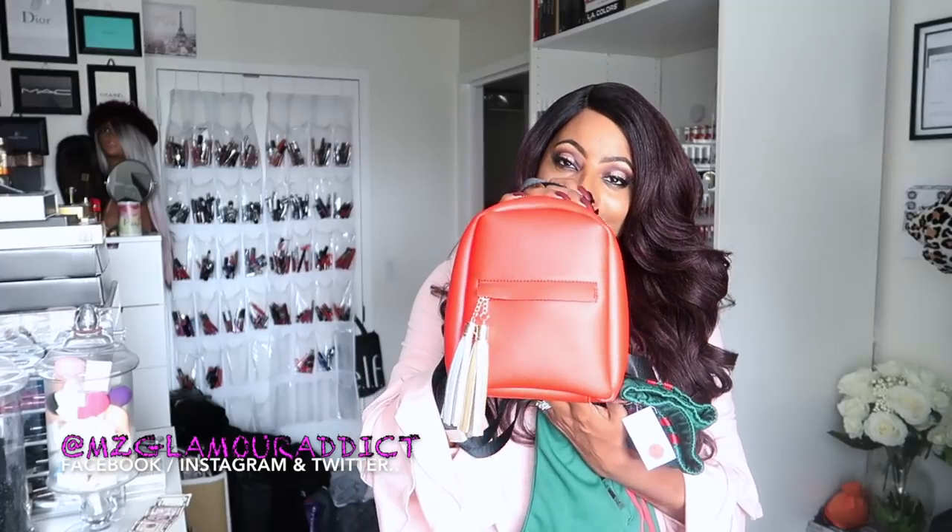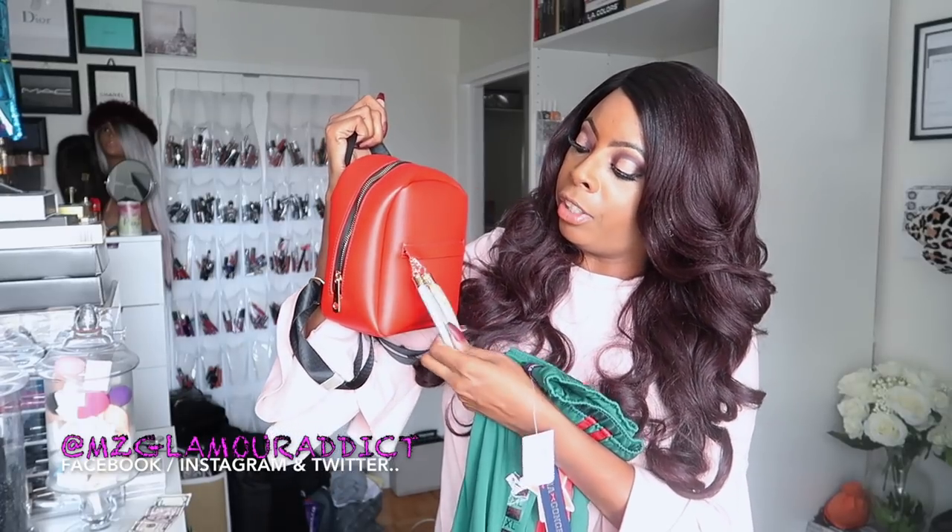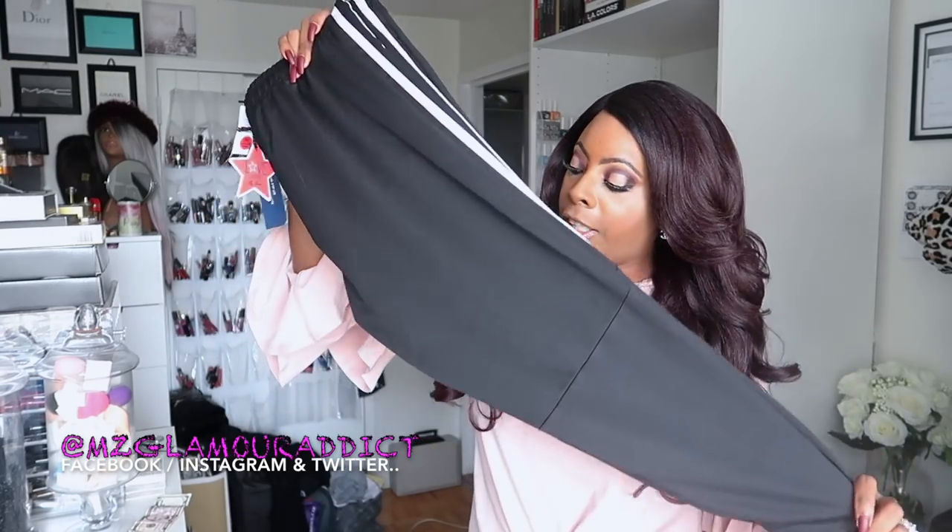I also got it in red to coordinate with the red stripes in the blue and green versions. To go along with the track suits, I picked up this cutest ever red faux leather mini bookbag with a gold and silver tassel — you can wear it on your back or carry it hanging down. And of course, I got the track suit in black too. Can't go wrong with black!